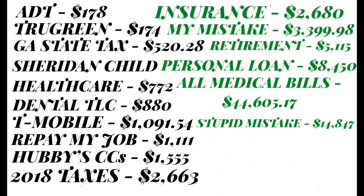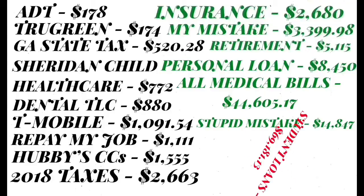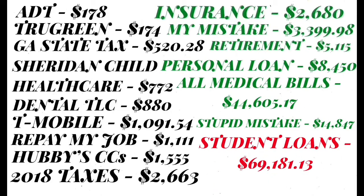That brings me back to the stupid mistake that I still have to pay for, and that is $14,847. And that brings me to my biggest loan ever — my student loan — which is $69,181.13.